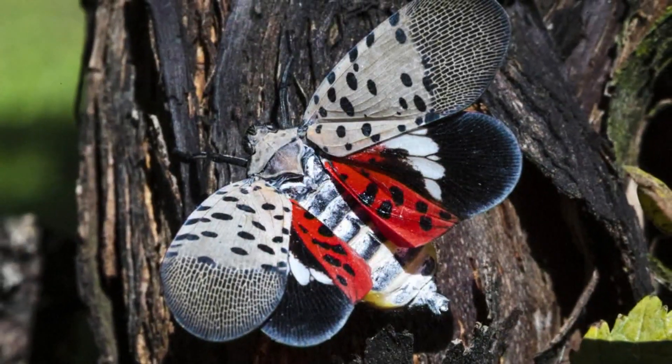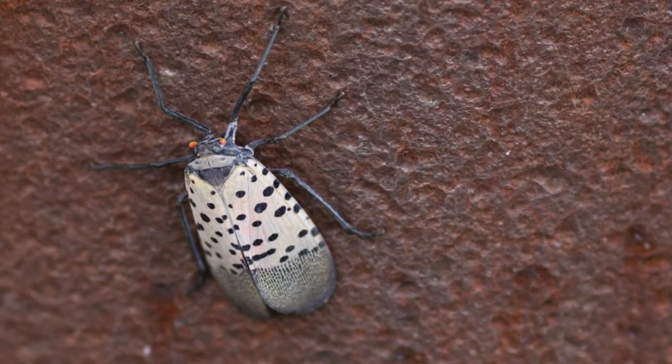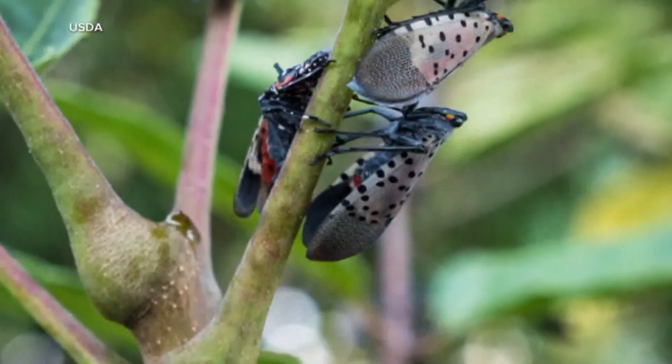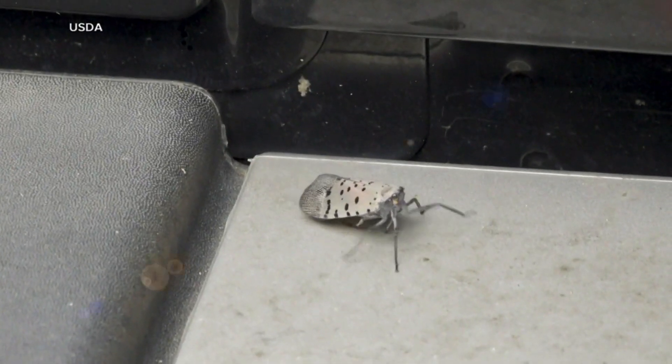So what is the issue with these insects, first seen in the U.S. in 2014? They're invasive and wreak havoc on more than 70 varieties of plants, not to mention lawn furniture. They are plant hoppers, and they are devouring vegetation, and they're prolific.